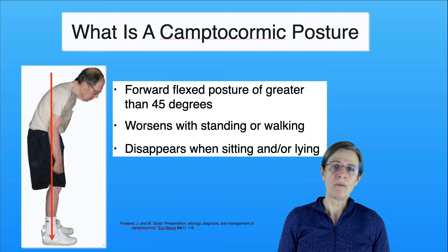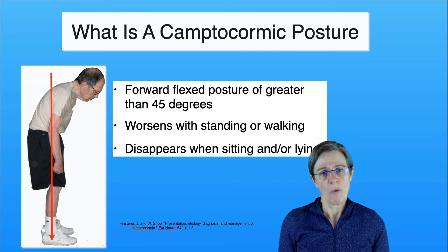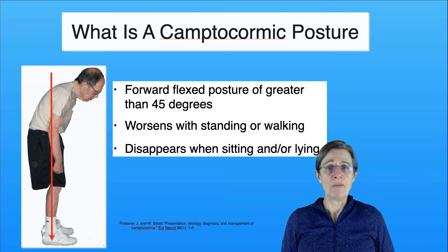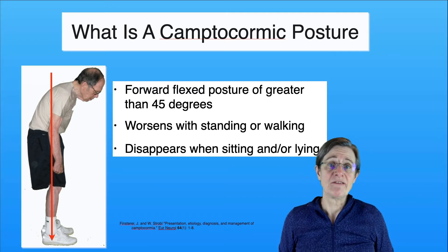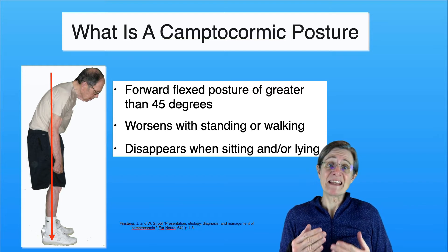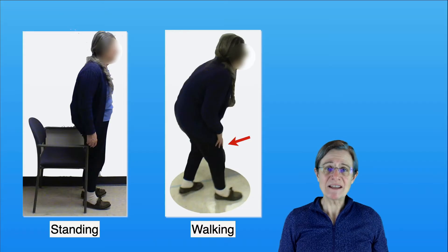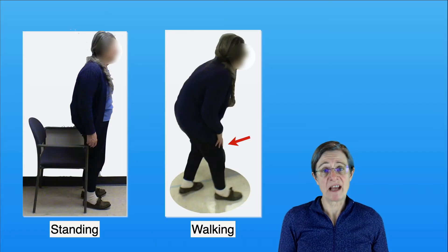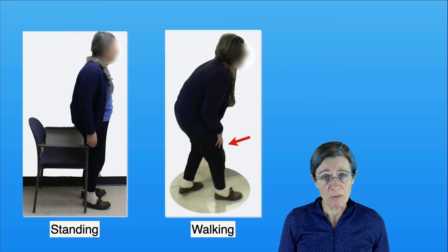The description of a camptocormia posture is a forward flexed posture of 45 degrees or more. It worsens with standing but primarily with walking, and then it disappears when you're sitting or lying down. It's been my observation that these individuals aren't losing their balance forward because of their posture, and part of it I think is because they keep their hips and knees flexed and that seems to counterbalance them. You can see with this individual that when she's initially standing her posture looks pretty good, but it's when she starts walking that she gets that forward bent posture.